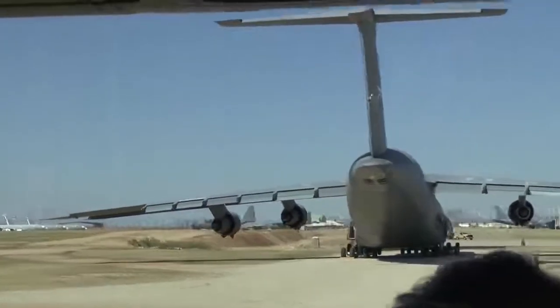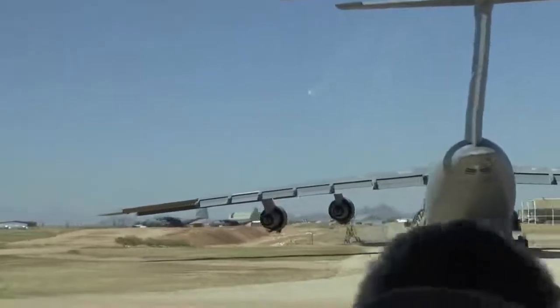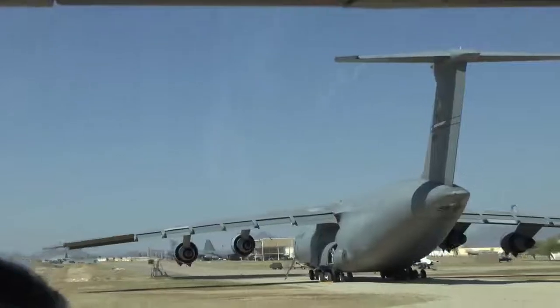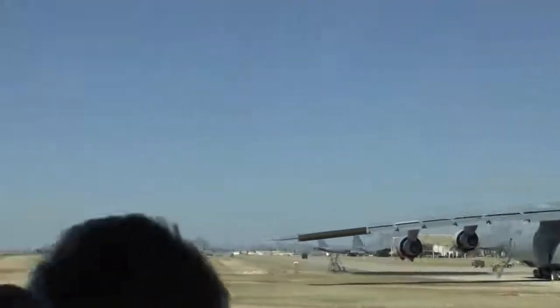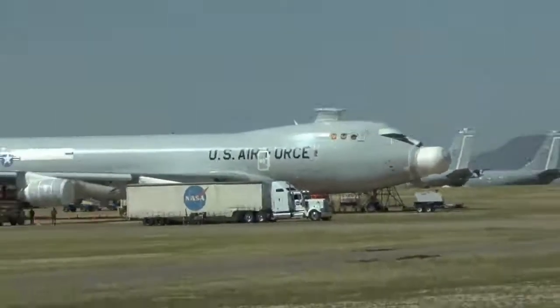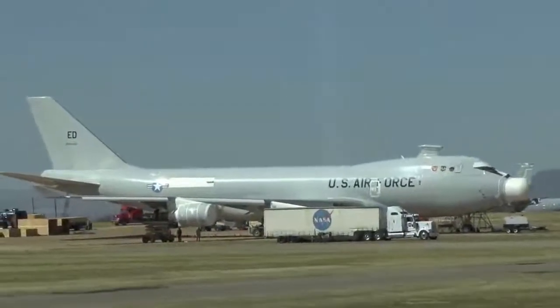That laser airplane right there at 2 o'clock — that's a one-of-a-kind Boeing 747. If you fire that laser they were getting ready to start taking down missiles in the air. In a moment we'll come back and the folks on the left will get a shot of that.